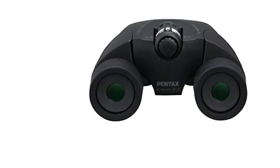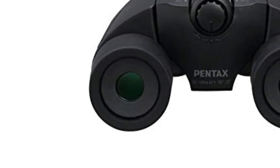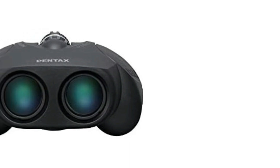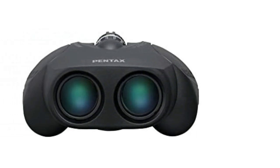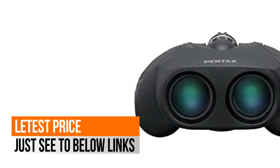Unique unibody design enhances durability by locking objective lenses in a single housing and synchronizing the eyepiece movement. This minimizes moving parts and assures these binoculars will function properly and clearly for years to come.